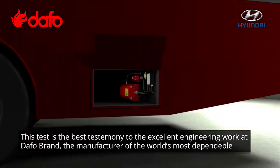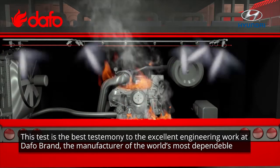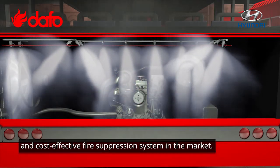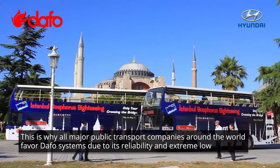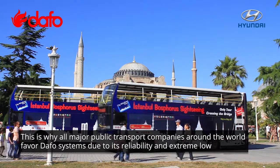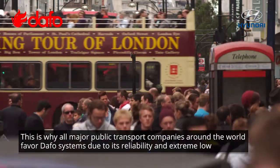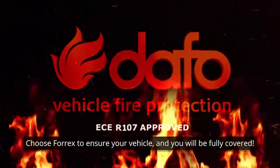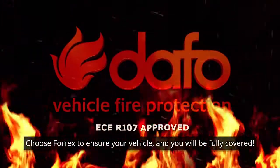This test is the best testimony to the excellent engineering work at DAFO brand, the manufacturer of the world's most dependable and cost-effective fire suppression systems in the market. This is why all major public transport companies around the world favor DAFO systems due to their reliability and extremely low downtime impact on operations. Choose 4X to ensure your vehicle and you will be fully covered.